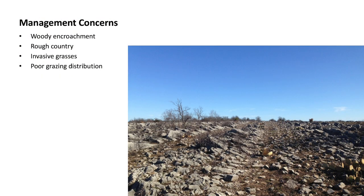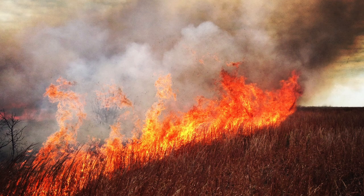Management concerns — she sent me a list and I was just saying yes, yes, yes. We have a lot of problems in the Arbuckles. As you can see, it's not easy for anything to move around out there. That's a pasture that had just been burned. A lot of rock, not much soil, and you can see the woody encroachment that goes along with that. It's really rough country, and we're dealing with some invasive grasses. Without being able to walk, there's very poor grazing distribution, and we tend to use fire to fix that — it solves a lot of problems or helps us manage around them.